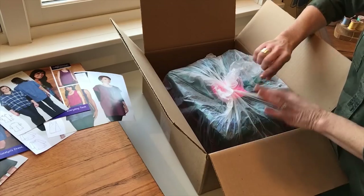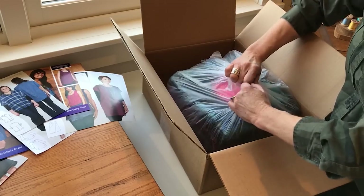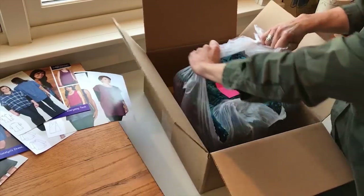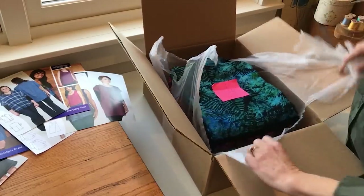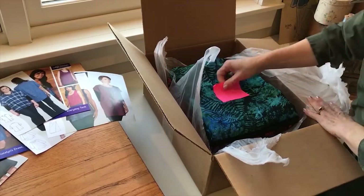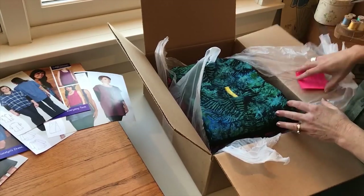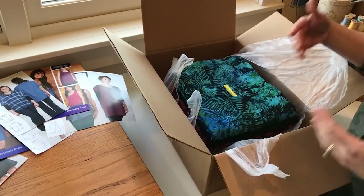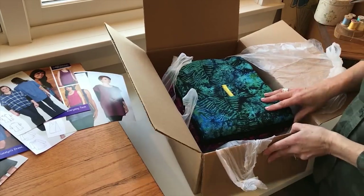I'm going to start by ripping open the plastic and sharing these rayons. We have three yard cuts that they've sent us, and what I'm going to do here is just walk you through some of the prints and then maybe talk about what pattern we have that might work well with each print.